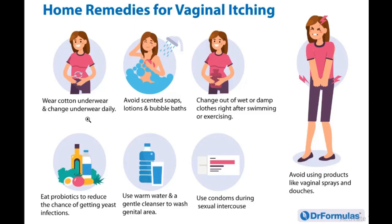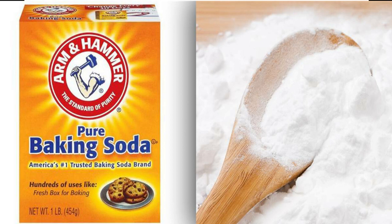Two other important remedies known to work are the baking soda bath and the apple cider vinegar bath. For the baking soda bath, add a quarter cup of baking soda to your warm bath water, allow it to dissolve, and soak in it for 10 to 40 minutes.